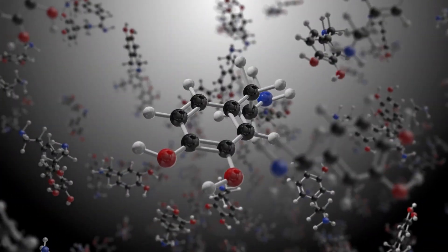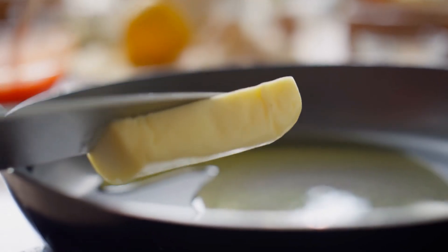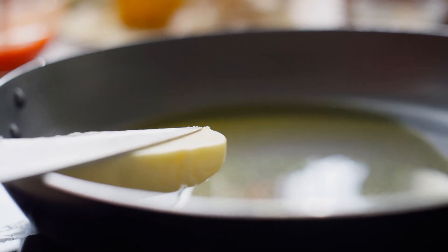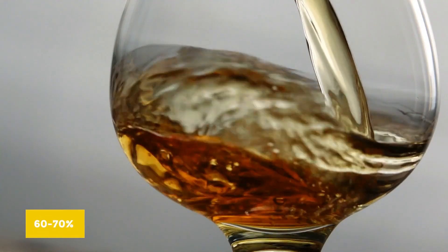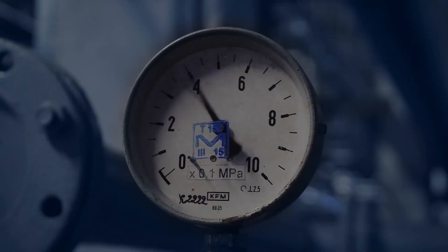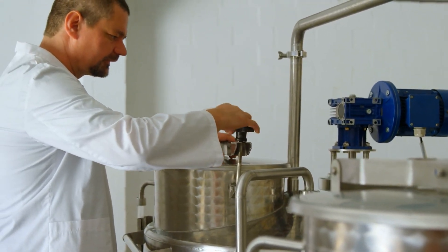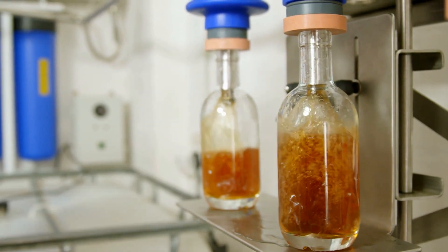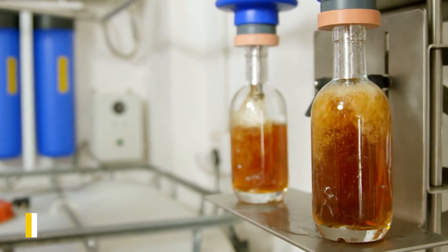Different flavor molecules like ethyl hexanoate, which tastes like apple, and diacetyl, which tastes like butter, are added. This concentrate has a higher alcohol percentage of around 60 to 70%. From this distillate, methanol — a toxic compound that boils at 65 degrees Celsius — is removed, along with other spirits that negatively affect the whiskey's taste. The final distillate is then partially mixed with water and sent into the next process: aging.